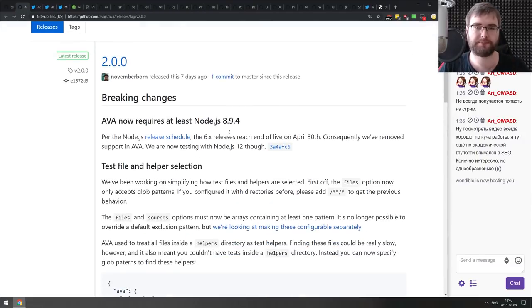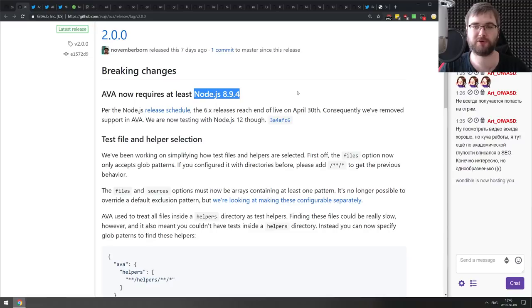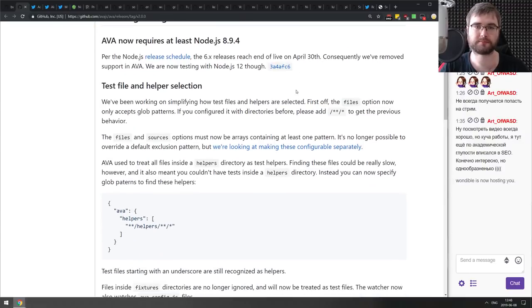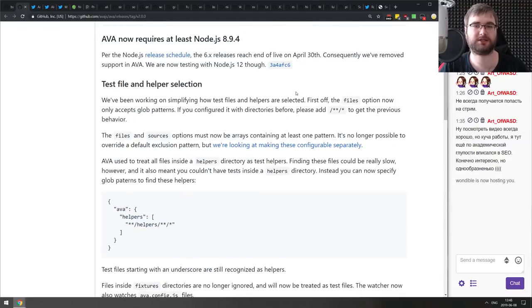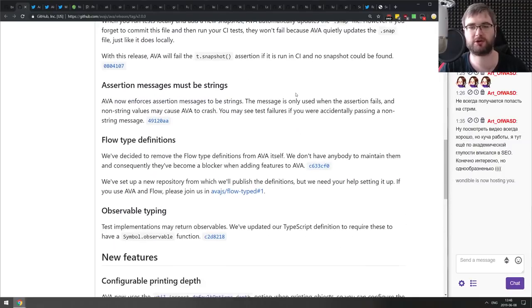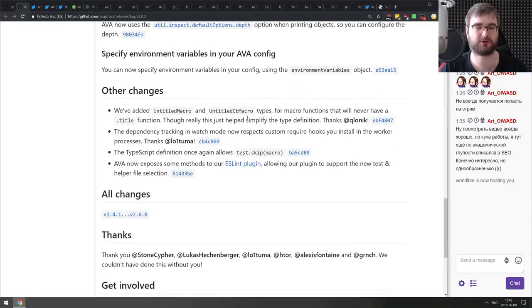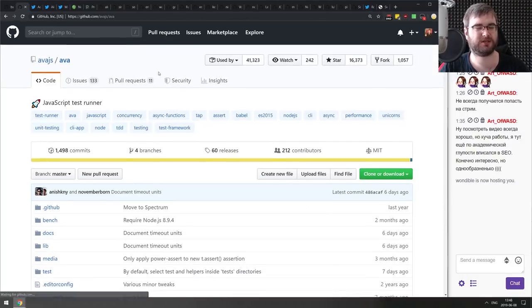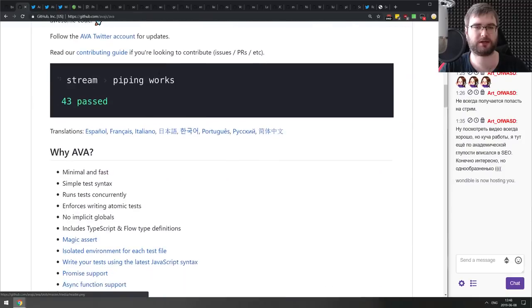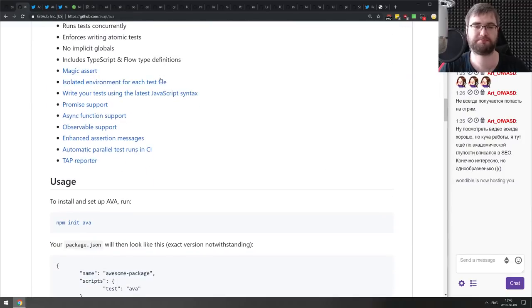Next is AVA version 2.0, which moves to Node.js 8.4, dropping Node 6 since it's end-of-life. There are also changes like snapshotting, test file and helper selection, and asserting messages must be strings. If you're working with AVA, check this out. I've personally always used Jest, but maybe it's nice — worth checking out.